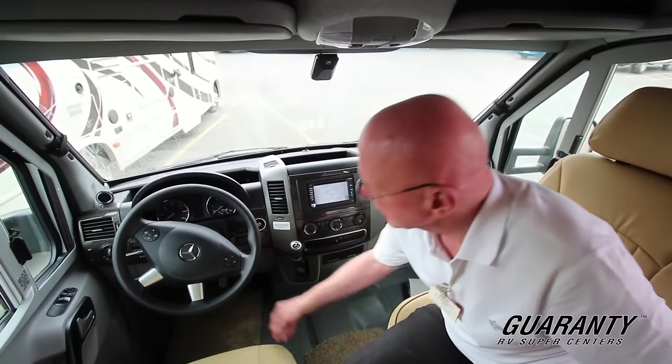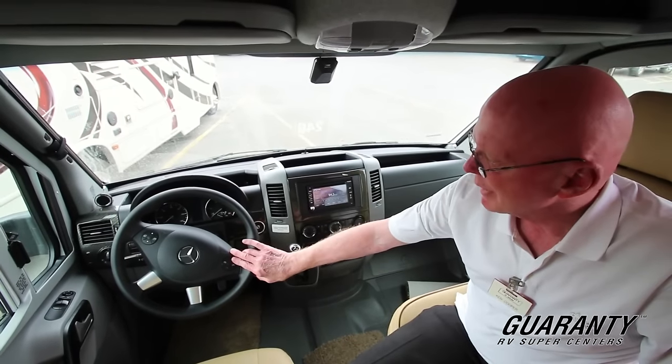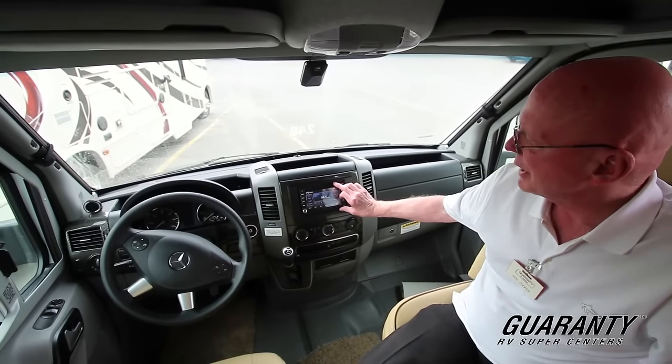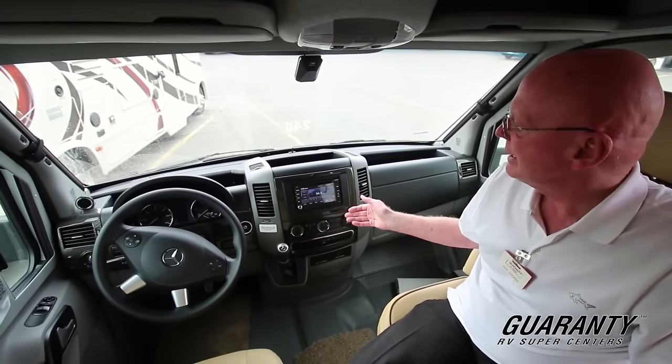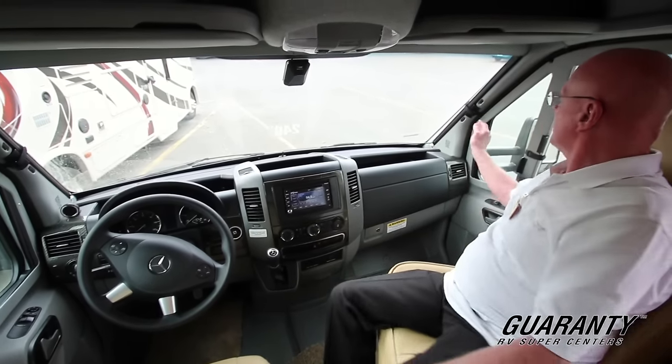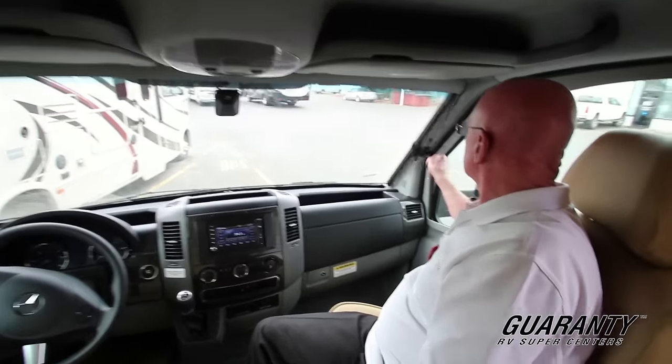This coach is equipped with the tilt telescoping wheel. We have the hands-free phone device right here, and this is what we call the infotainment center — in addition to AM, FM, CD, DVD, we've got navigation as well. Just a nicely done specification. Another nice touch right here are the privacy blinds, very easy to operate.